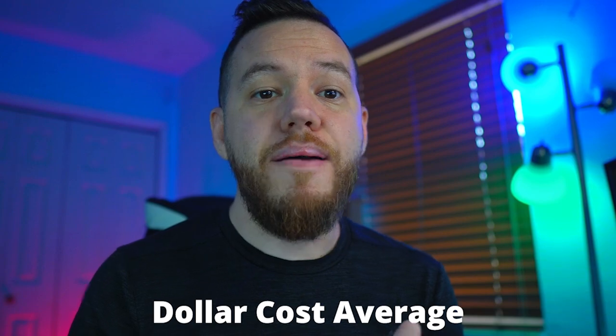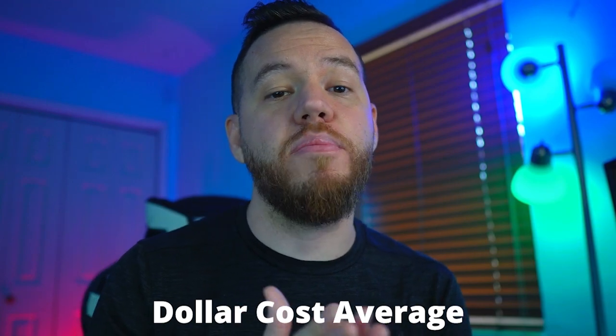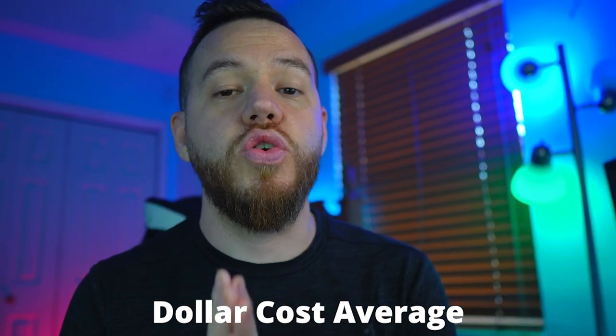You can dollar cost average, which means buying incrementally as the price goes down, creating an average position and aiming to buy more as the price decreases further. This can help you to build a long-term position or to make a quick buck when the price and volume pick back up. If you're dollar cost averaging, you do need to have a higher risk tolerance because you're buying as a price decreases and it could take a while for the price to come back up to your average entry. A lot of people in 2018 probably experienced this as price hit all-time highs and then dropped slowly all the way back down, likely ending up selling at a loss.